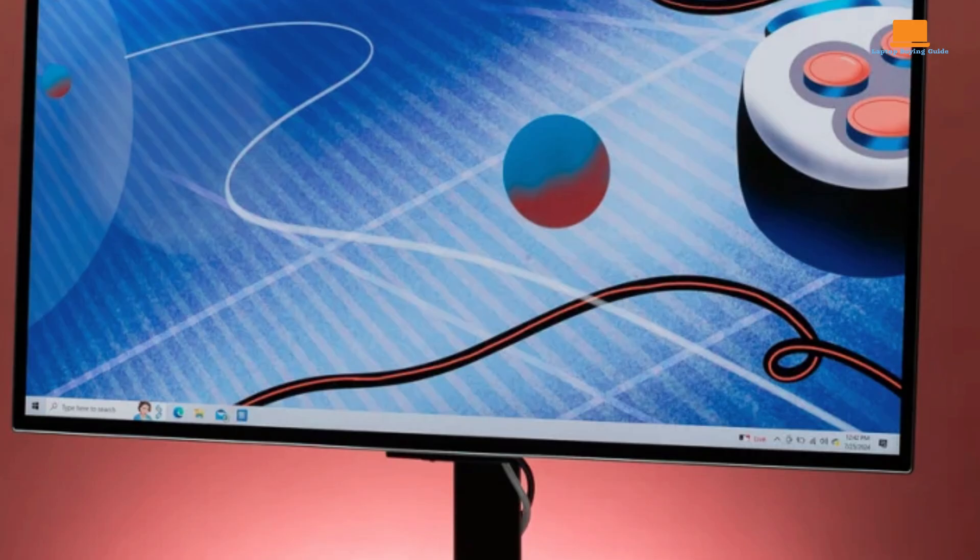The 4K resolution ensures razor-sharp details, while the 240Hz refresh rate and one millisecond response time eliminate motion blur and input lag, providing a seamless and fluid gaming experience. One of the most impressive aspects of the Odyssey OLED G8 is its integration of Samsung's smart TV platform, which allows you to access a vast array of streaming apps — including Netflix, Hulu, YouTube, and more — directly from the monitor.